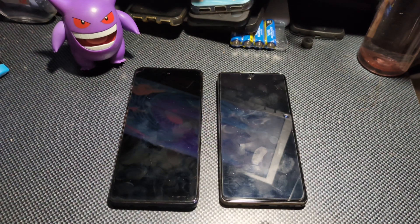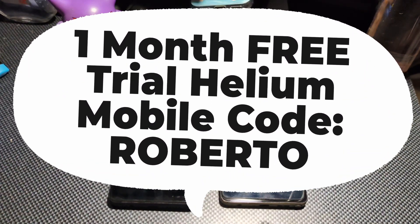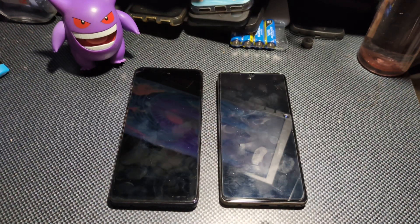Before getting started, if you guys want to try out Helium Mobile and get your first month for free, the promo code is in my description. Upon sign up, when you're checking out to start your first month, right there where it says apply promo, type in my promo code. That'll get your first month for free — you will not be charged the $20 for your first month. That's just for you guys to try out Helium Mobile.